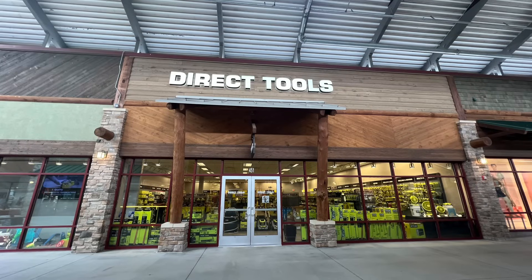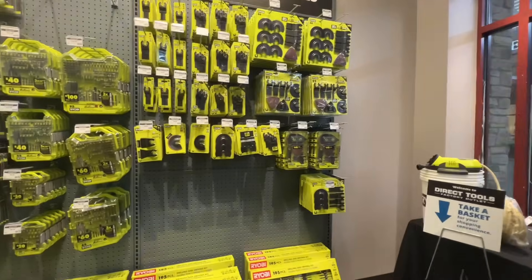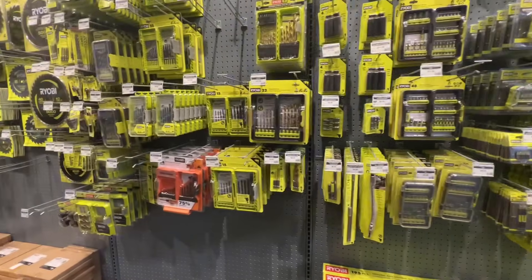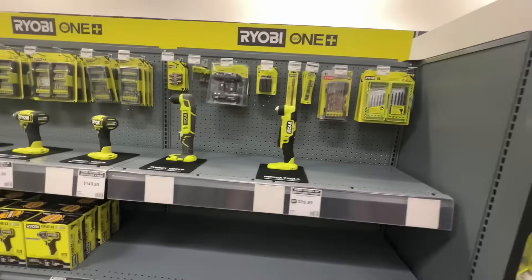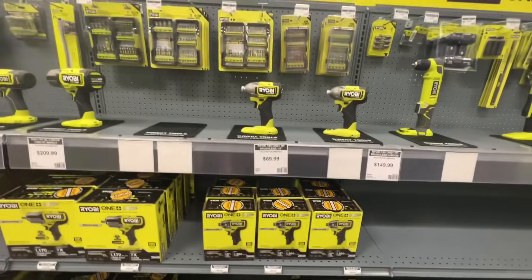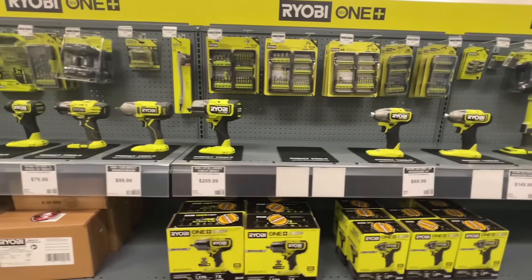Hi there, guys and gals. Welcome to Direct Tools. Direct Tools, as you know, is the factory outlet for TTI — that's RIDGID, Milwaukee, and Ryobi. You'll see some stuff from Hart and some of the other brands here as well.